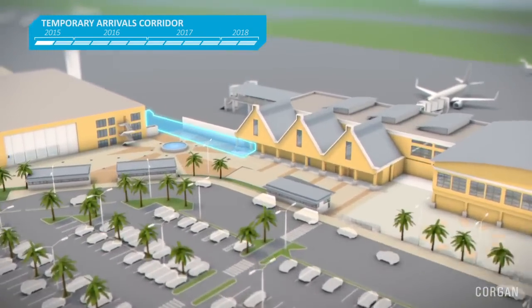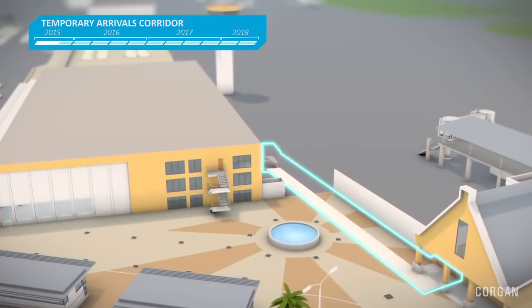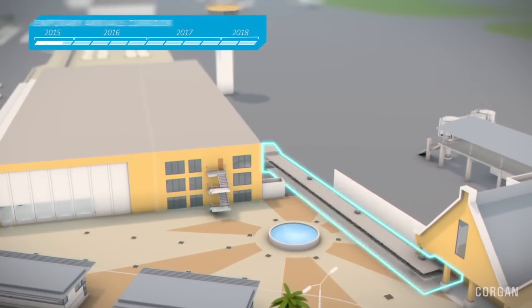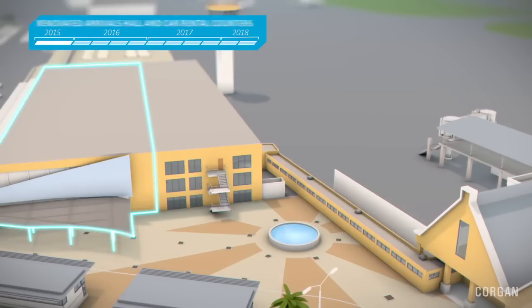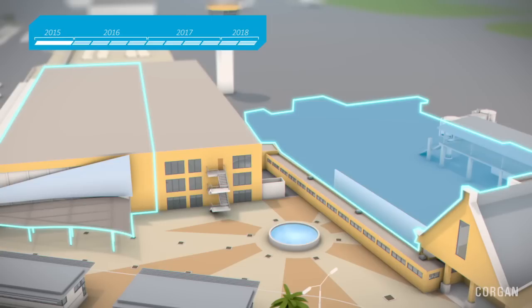Also happening in 2015 is the translocation of the arrivals area from the existing outside location to the large adjacent hall. A temporary arrivals corridor will be built that will take the passengers to this renovated arrivals area.